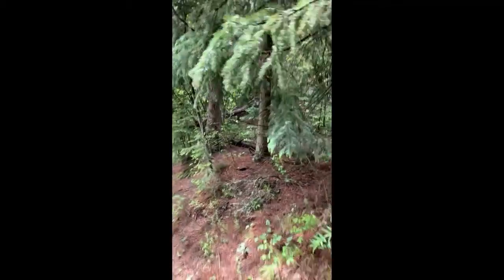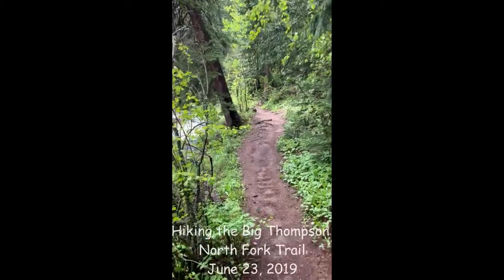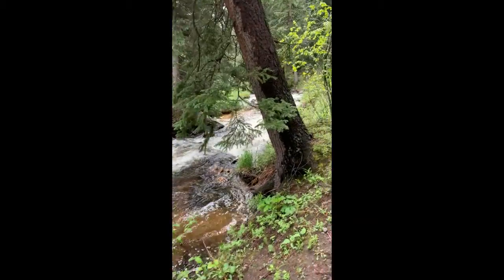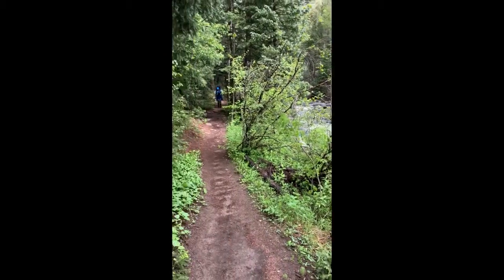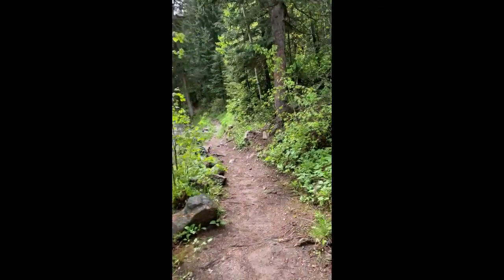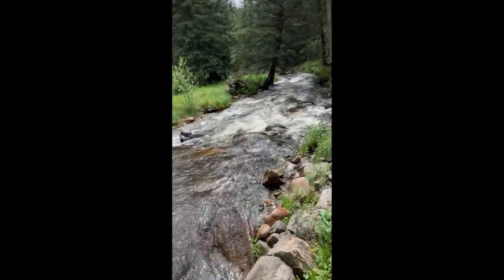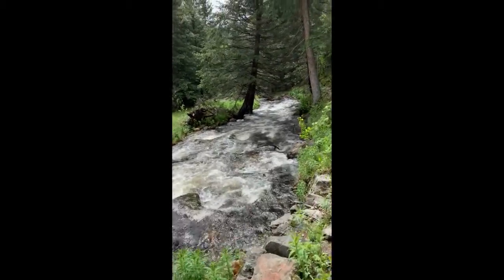Here we are on the North Fork of the Big Thompson trail, and here is the North Fork of the Big Thompson. This is an absolutely gorgeous trail — lots of water, lots of beautiful scenery, trees, plenty of shade, and tons of great campsites. It's the middle of June but this reminds me so much of hiking in Northern California and the Northwest. It's just soaking wet out here.